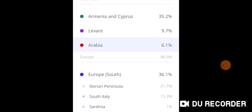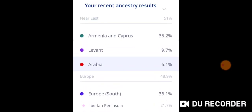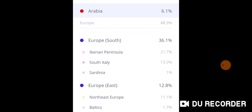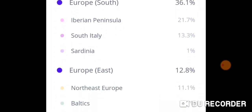This was my mom's previous results. She got Armenian Cyprus, and she got Levant at 9.7%, Arabia 6.1%. The European South results were similar — Iberian Peninsula, South Italy, Sardinia, Europe East, Northeast Europe, and Baltics.